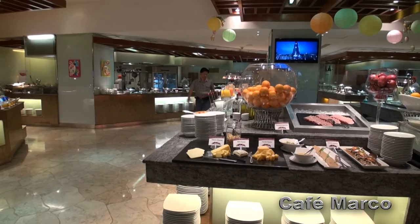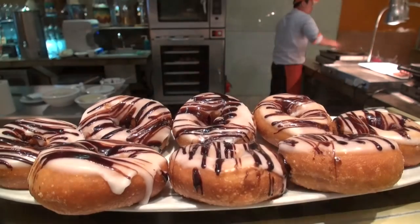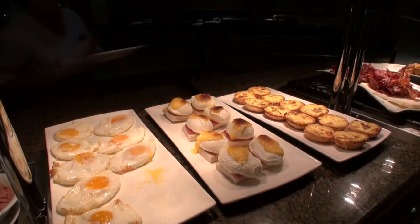Cafe Marco offers one of the best buffets in Cebu with a huge array of dishes and cuisine. It's one of my favorite buffets in the city. Even if you're not staying at the Marco Polo, it's well worth coming to eat here.